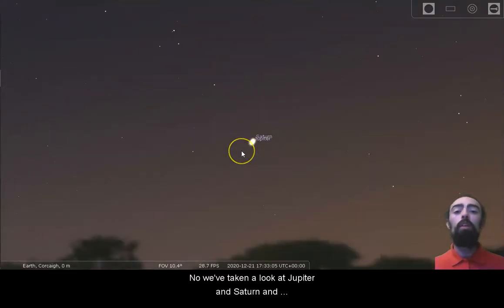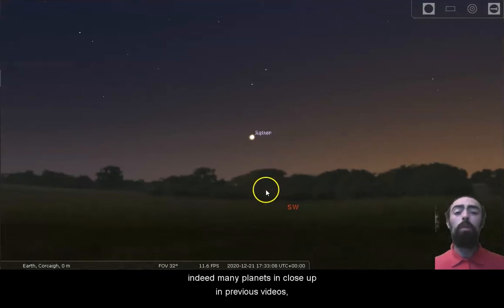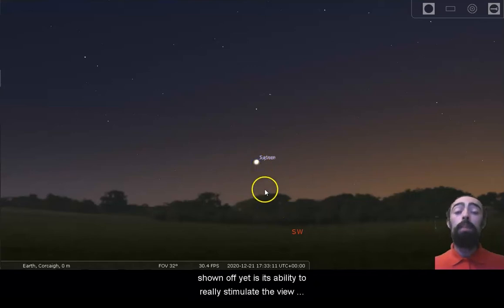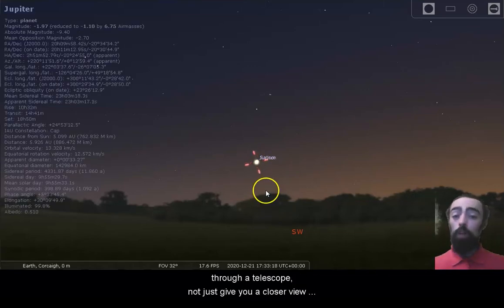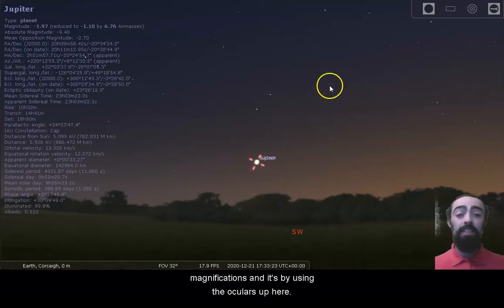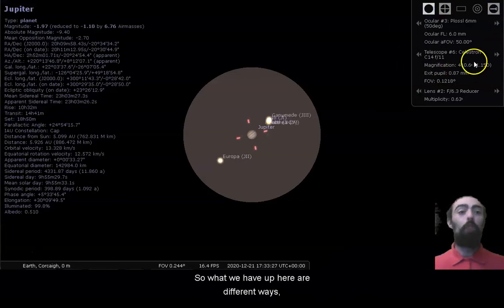We've taken a look at Jupiter and Saturn in close-up in previous videos, but one part of the software Stellarium which I haven't shown off yet is its ability to really simulate the view through a telescope — not just give you a closer view, but really show what different things look like at specific magnifications, and it's done by using the oculars feature.